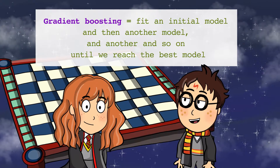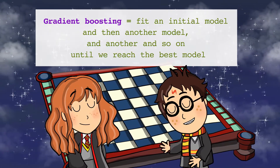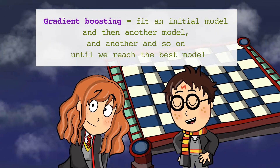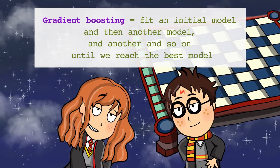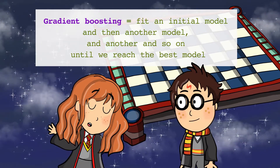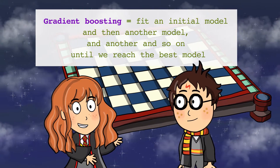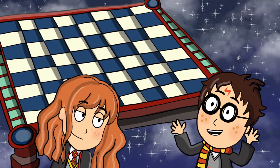Gradient boosting starts by fitting an initial model to the data, and then another model is built to focus on predicting the cases that performed poorly in the first model. That sounds like a great idea. The boosting process is repeated many times, and each successive model attempts to overcome the shortcomings of the combined boosted ensemble. Let's see if the model accuracy can be improved using gradient boosting.